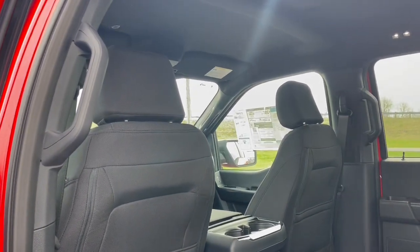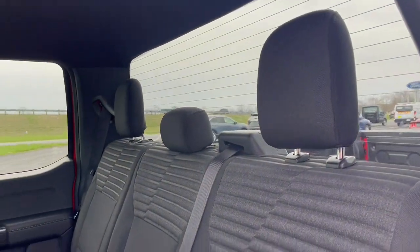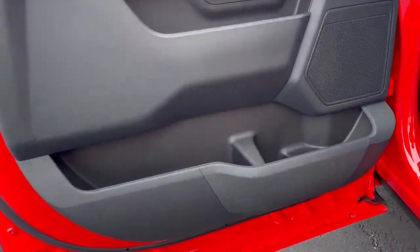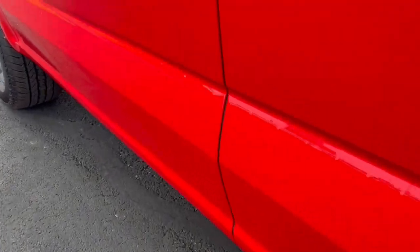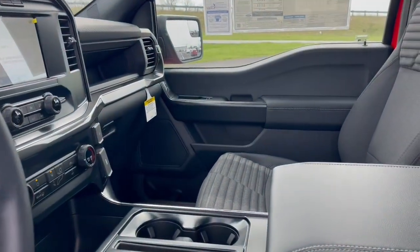These are just some of the great options this vehicle comes with: keyless entry, satellite radio, lane-keeping assist, heated mirrors, fog lamps, bed liner, steering wheel audio controls, electronic stability control, aluminum wheels, and trailer hitch.